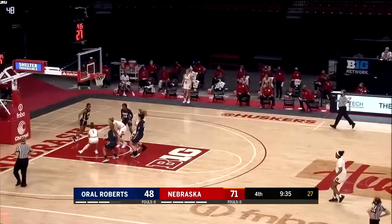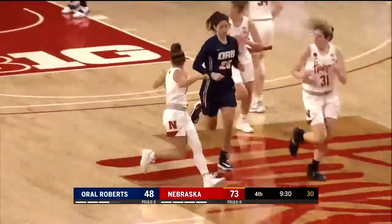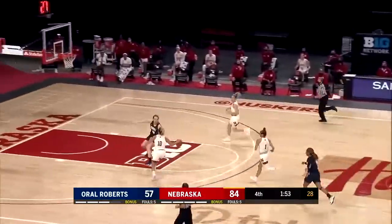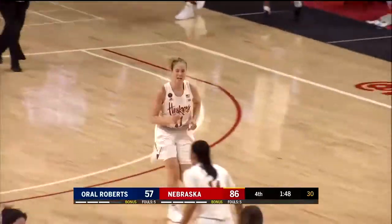Ruby Porter took it away, going one on three. Ruby drives down the lane — it's deflected but put back up and Kenzie Helms gets the deflection and scores. 84-57. Nebraska. Whitney Brown has a steal, 2-on-1. Delivers. The layup is good for Ruby Porter.